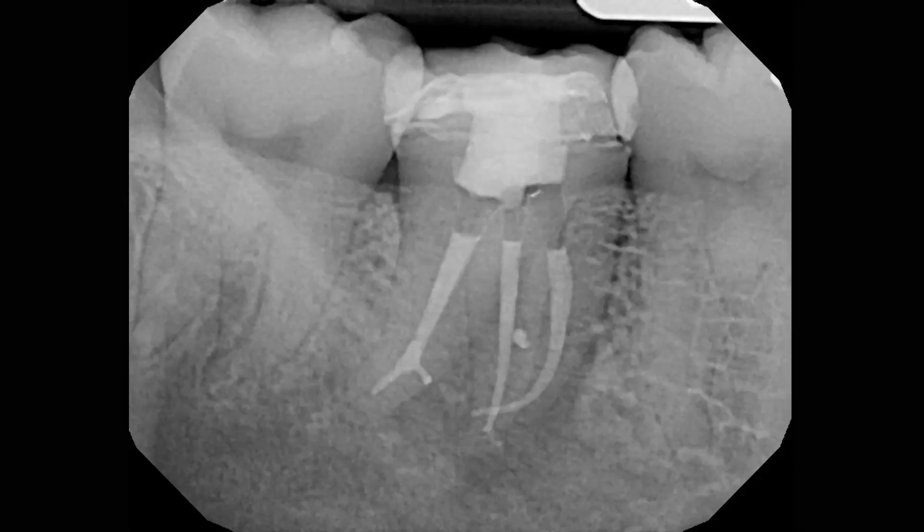This case illustrates the importance of not forcing files apically until the canal has been opened coronally. Cases like this constantly remind me that many times what appears to be simple anatomy on a preoperative radiograph can be significantly more complex at the time of treatment. Hopefully, using the technique of alternating a 10-file with a 1504 Vortex Blue will allow you to more predictably achieve working length in complicated canal anatomies.